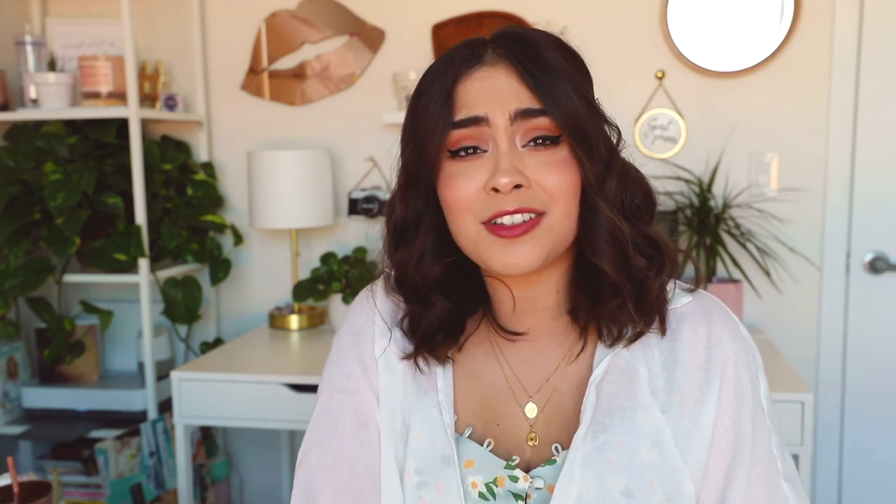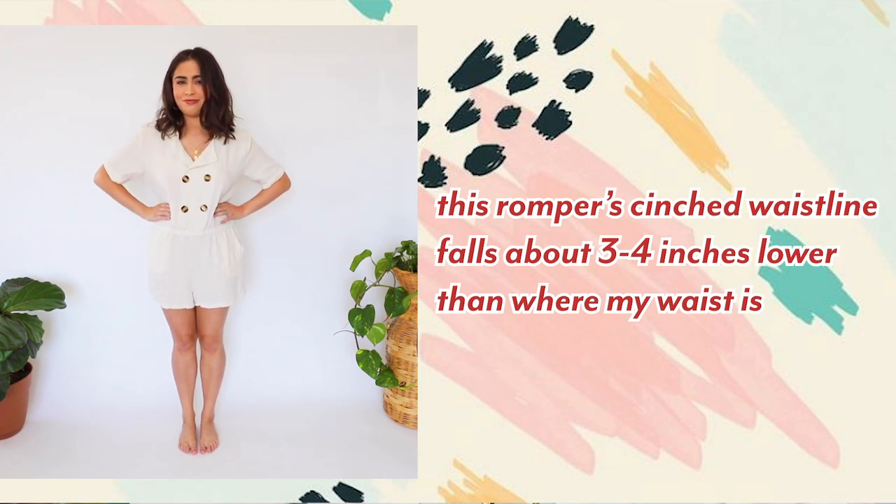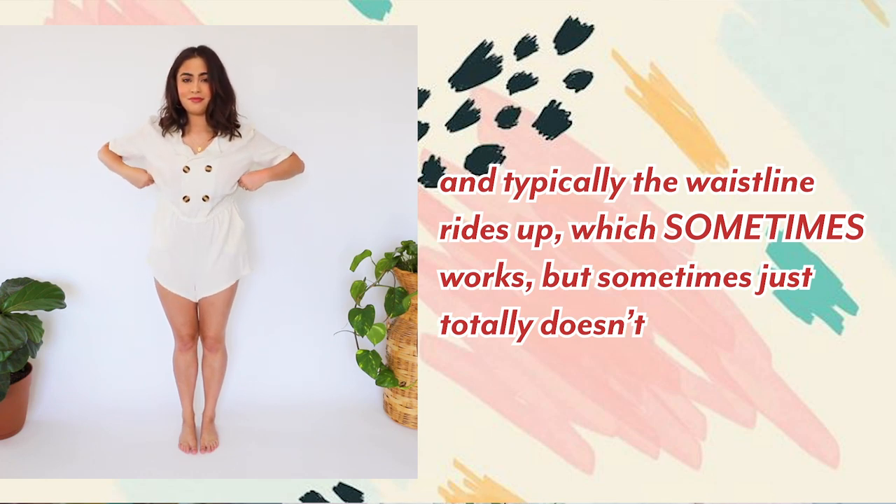When shopping at a regular store without a petite section, things just don't look right — they're too long, cinch in the wrong spot, or droop in weird places. With pants, they were always so long I'd have to roll, cut, or hem them. Being short with a short torso means dresses and rompers never cinch in the right place — they'd cinch at my hips instead, and for a long time I didn't realize why.